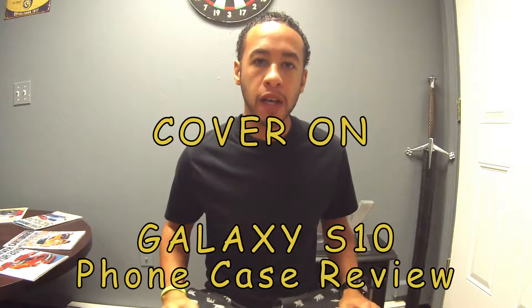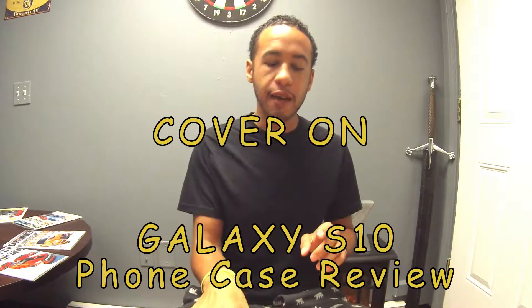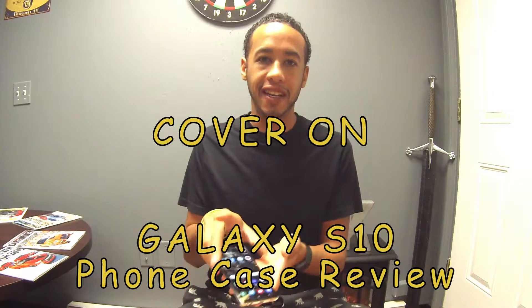Hey, welcome to SK Lifestyle. If you saw my last video — I'll put the link up above — I did get a brand new Galaxy S10, and it's just about a week old, not even. These phones these days are so expensive, you really don't want to mess it up at all, especially if you don't have an insurance plan or something like that, so cases are everything for me.